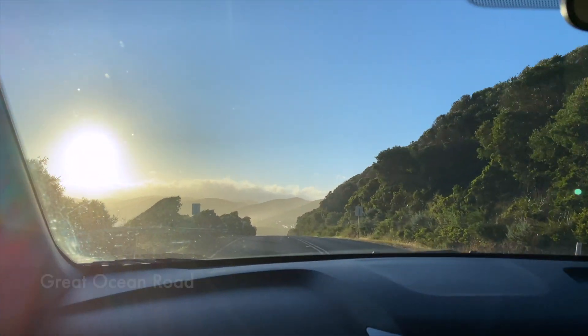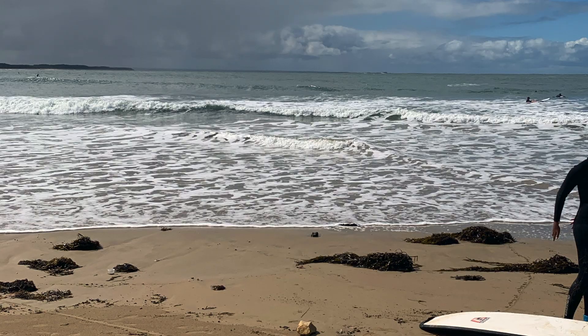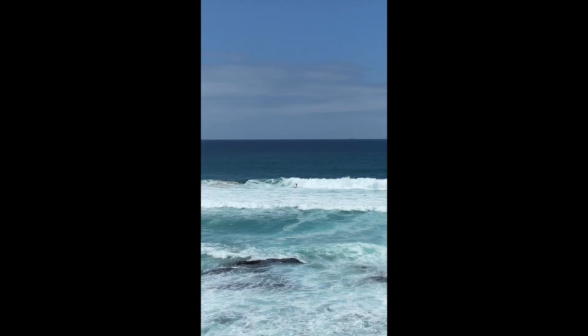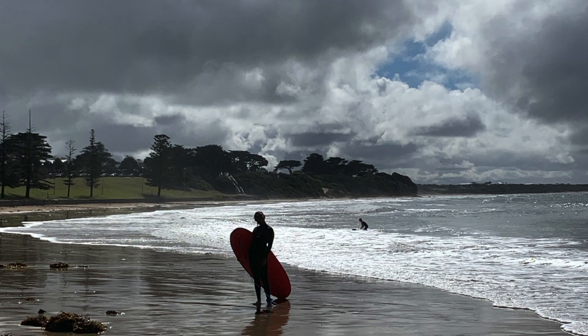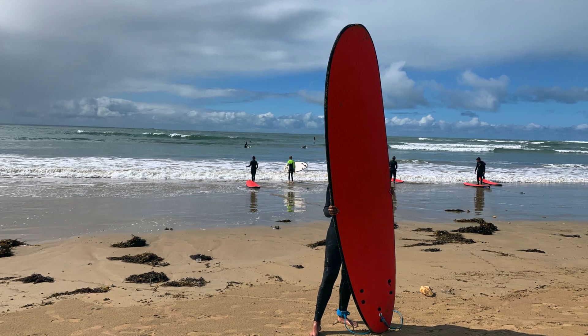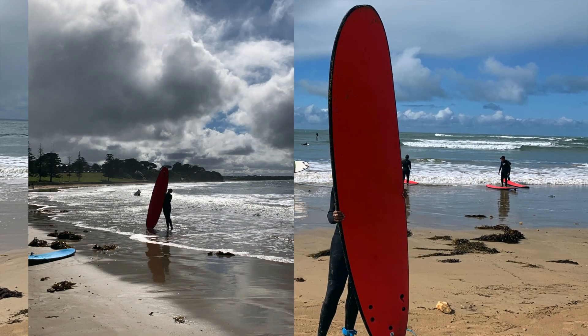If you have a solid three to five days to spend in Melbourne, you should definitely head on a road trip along the Great Ocean Road. The first must-see pit stop is Torquay Beach, also known as the Surf Beach. If you are up for a surf, this is the place to go. I had my first surf lesson here and I have to say that surfing isn't easy, but it definitely was a memorable experience.